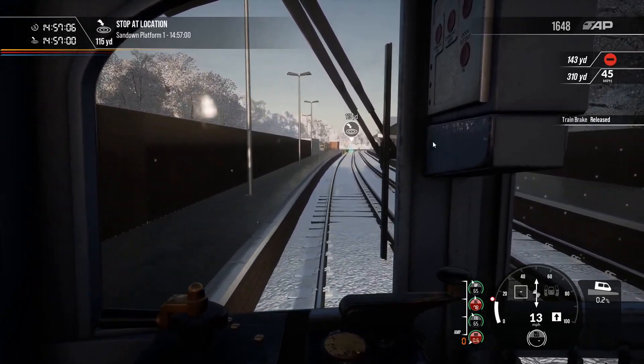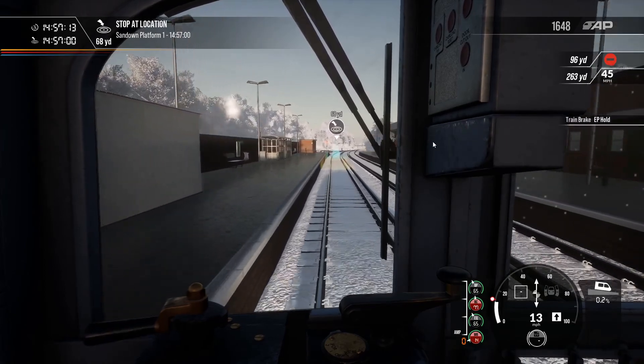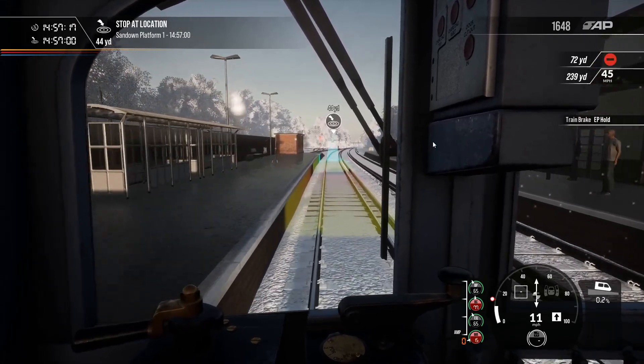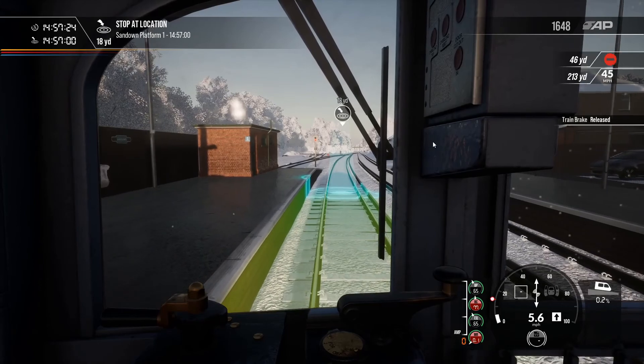This route is very fun to drive — thoroughly enjoyable. My Twitch live stream, which will have already aired by the time you watch this video, will have a sort of snowstorm in it, so you can see the wonders of the Isle of Wight Steam Railway in a snowstorm.